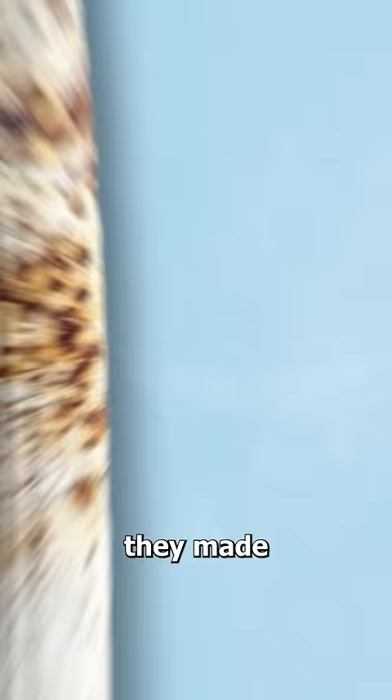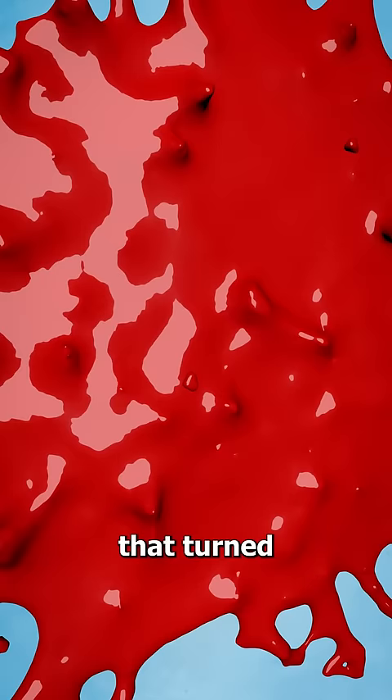So instead, they made their own out of linseed oil and rust, a concoction that turned out to be red. And now this color is tradition.